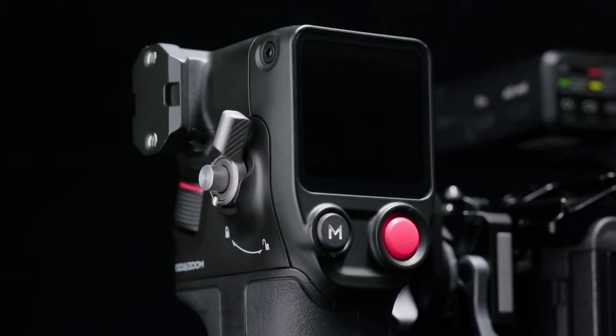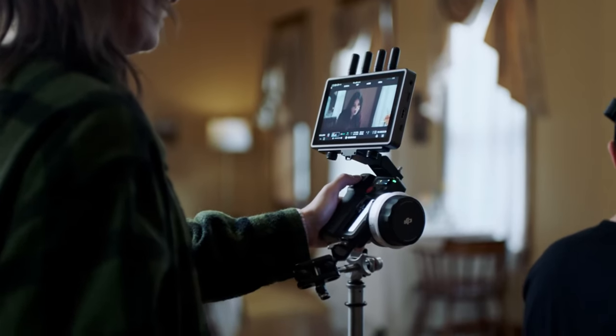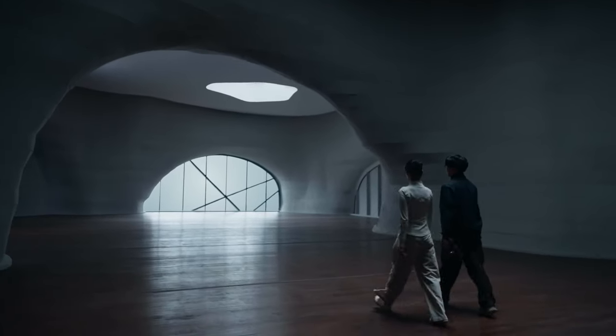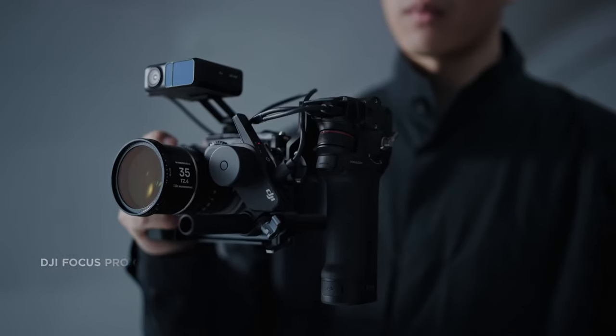DJI previewed two new Ronins, but much more interesting for me and other non-gimbal users was their new follow focus system, which uses the LiDAR system that previously required the Ronin, but now you can just connect it directly to your camera. It uses some kind of AI technology to recognize faces and keep them in focus — the long-promised dream of autofocus for cine lenses. I'll leave a link in the description. It's going to be around $1,000, so relatively affordable. I'll definitely get my hands on it and try it with my Sumireys and Cine Primes.